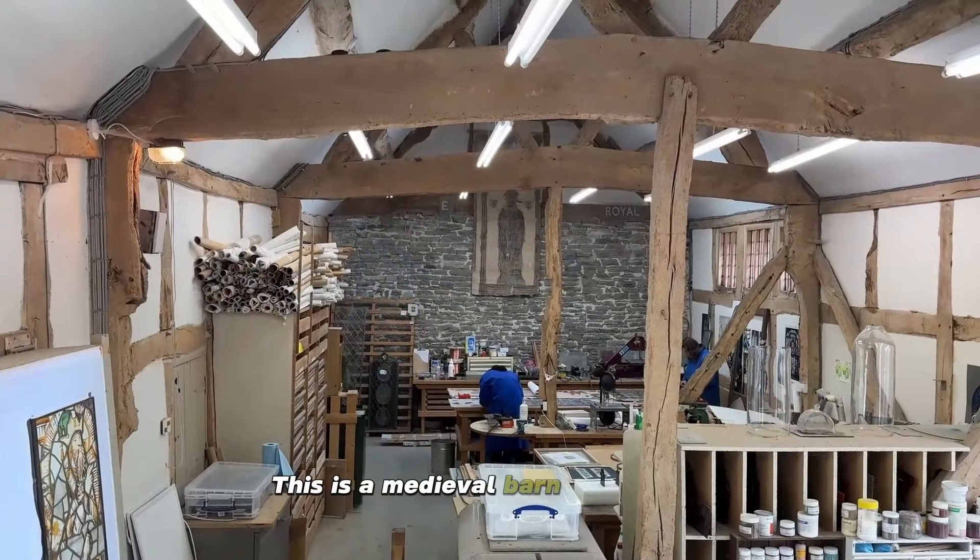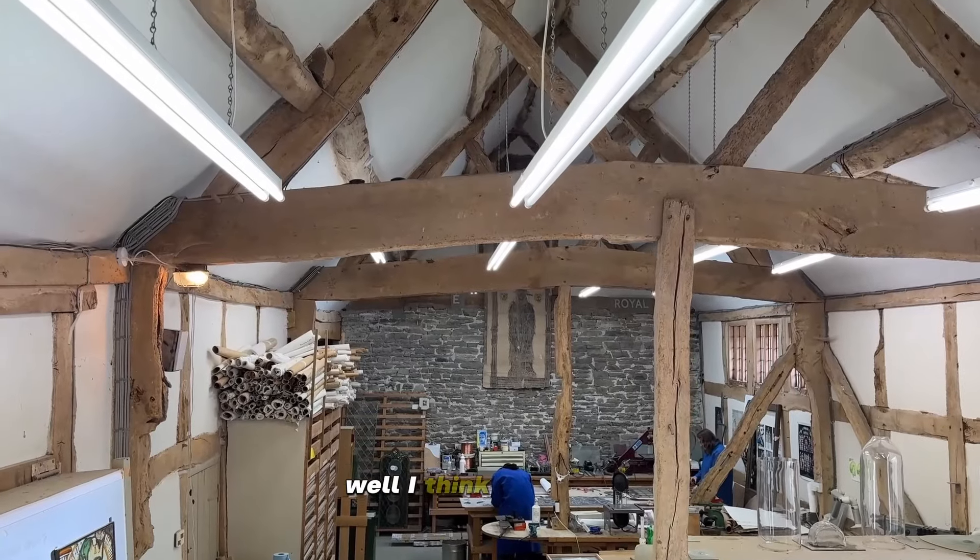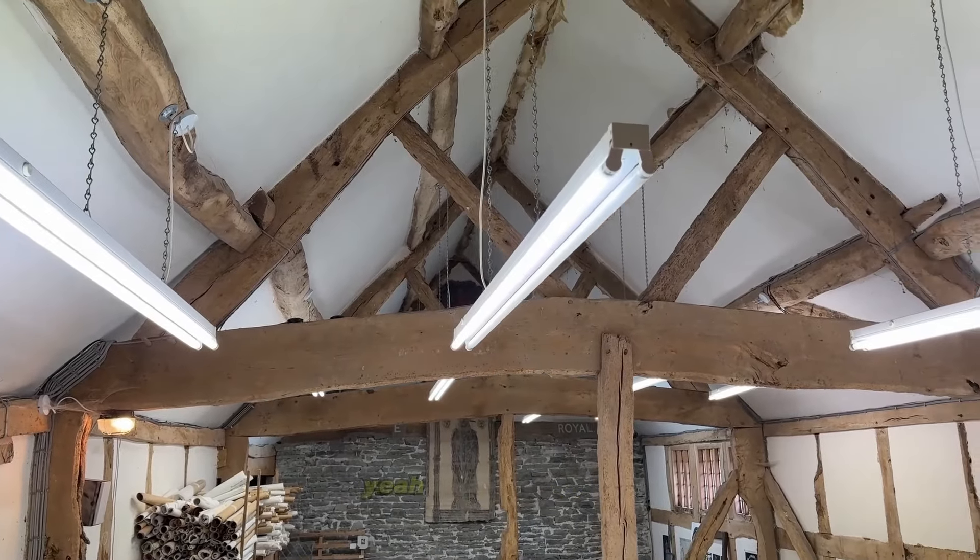This is a medieval barn originally — well, about 1700. A threshing barn. So what are you working on at the moment?